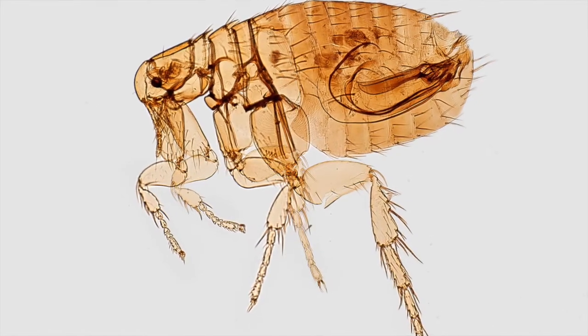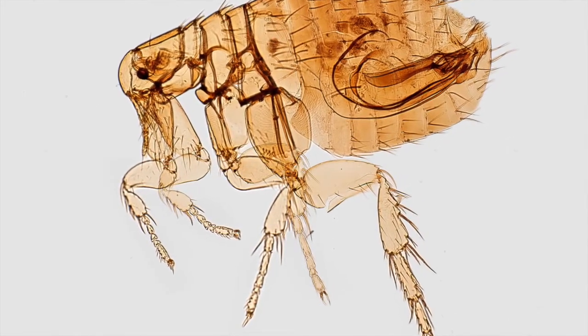Fleas are an ectoparasite, meaning they crawl around the skin and they chew and bite your dog. They will lay eggs, and those eggs will hatch and you'll get larvae, and those larvae will grow up into fleas that jump and spring all over the place and chew and feast on your cat or your dog.